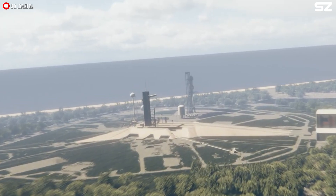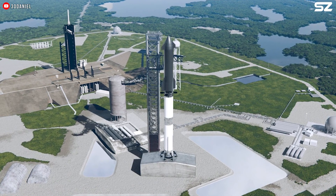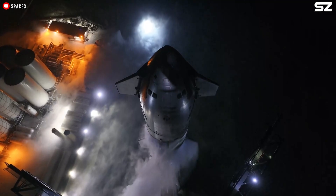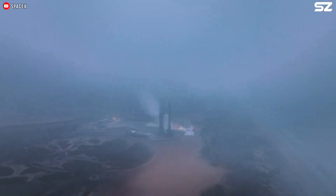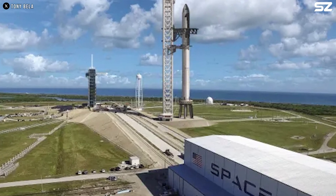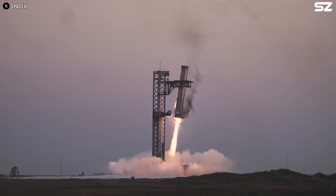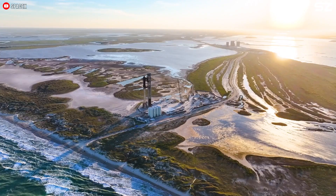To support the initial Starship launches from Florida, SpaceX is developing a Starship launch and catch site at LC-39A at Kennedy Space Center. This new Starship pad will incorporate insights gained from the first two Starship pads at Starbase. Expanding Starship production and launch operations in Florida will allow SpaceX to significantly boost both the build and flight rates of Starship, which is set to become the world's first fully reusable, rapidly deployable launch vehicle in history.